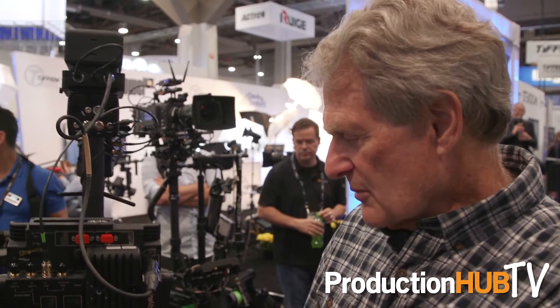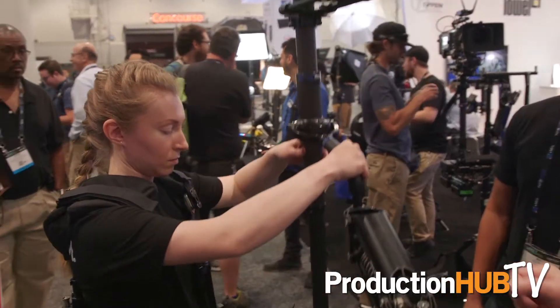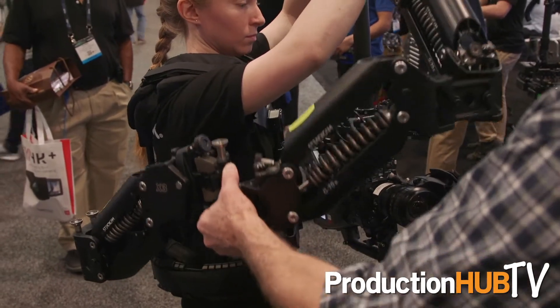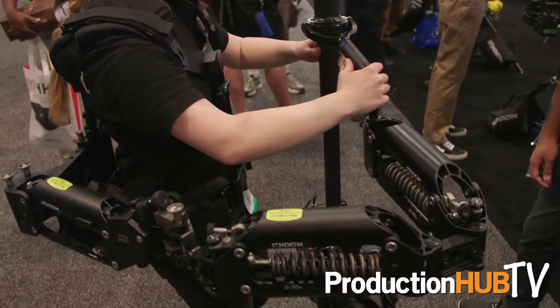Now Lisa — her arms — she's a little bit shorter than some of the tallest operators, so she can't even go all the way down. She's still got plenty of boom range left in the arm, and when she's all the way up she's still got plenty of boom range. So if she walks, we've still got the arm absorbing the body's motions.